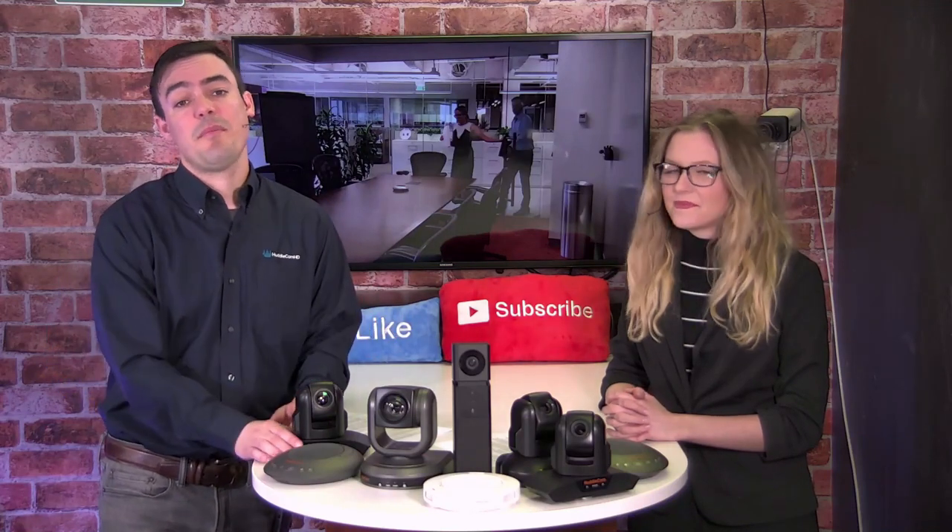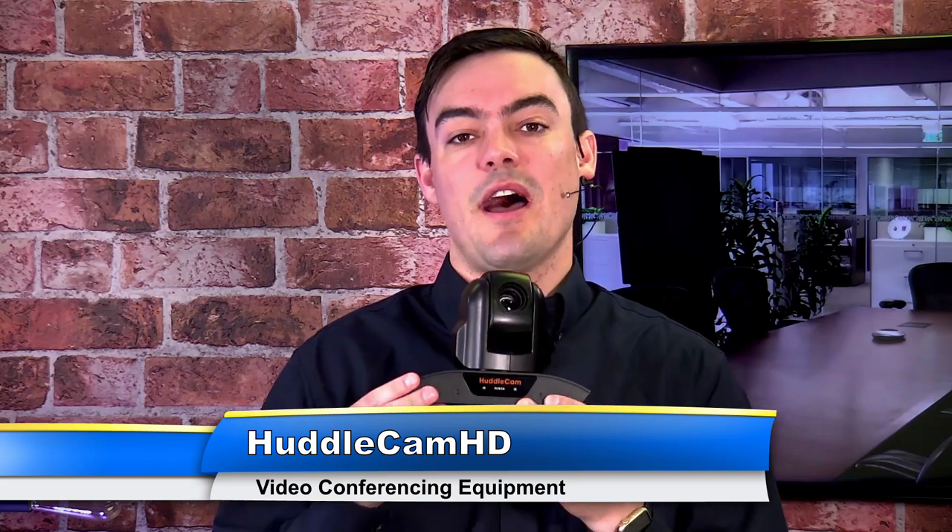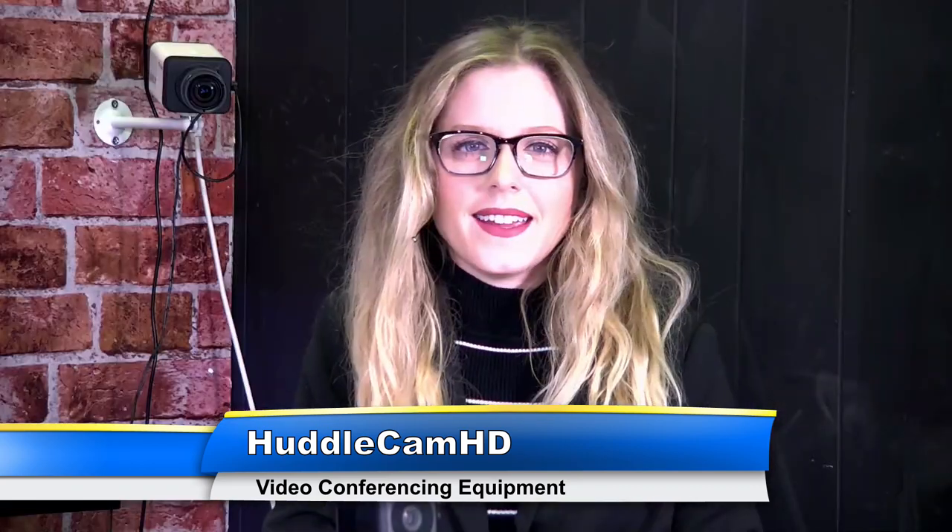Video conferencing is an incredibly powerful technology that businesses are using to capitalize on opportunities far and wide. In this short two-minute video we're going to share with you just some of the most popular ways that businesses are using Huddlecam HD products for video conferencing.